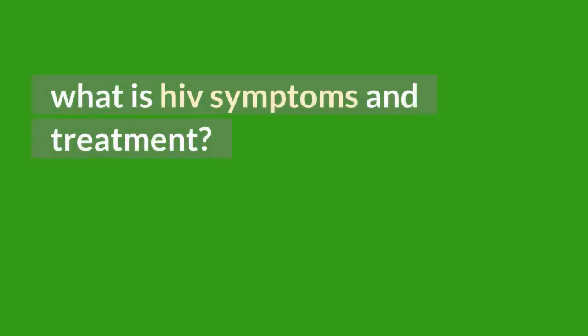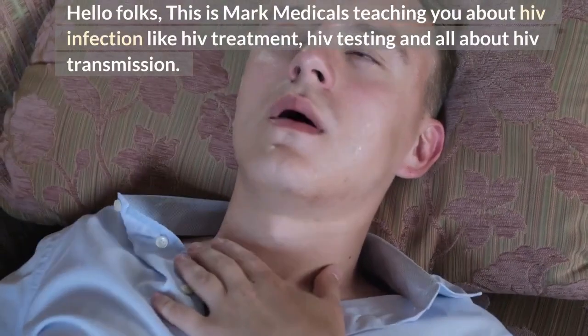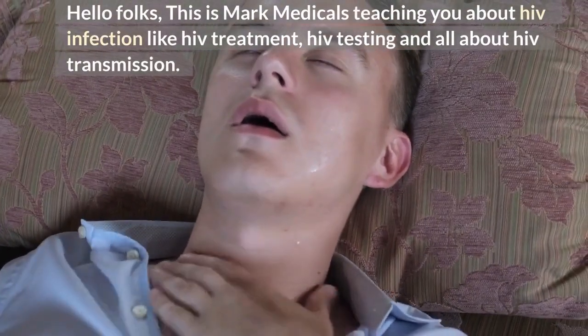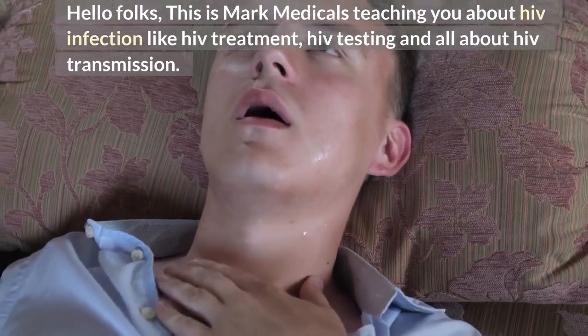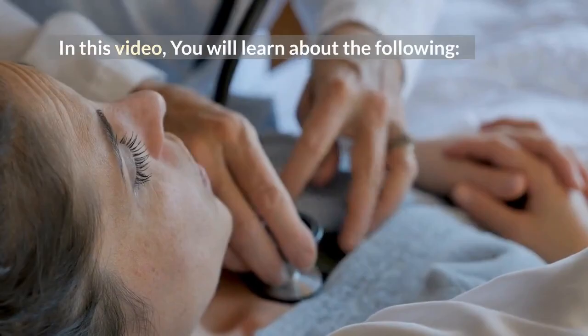What is HIV Symptoms and Treatment? Hello folks, this is Mark Medicals teaching you about HIV infection — HIV treatment, HIV testing, and all about HIV transmission. In this video, you will learn about the following.